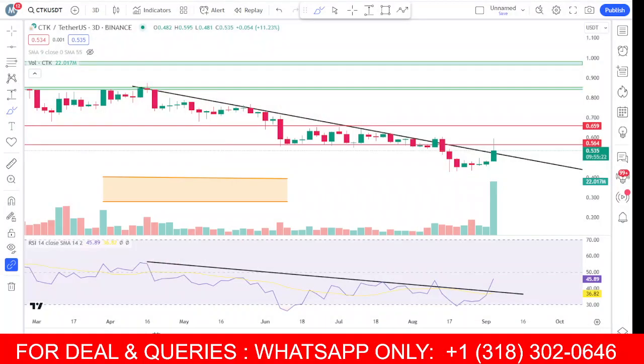Hello everyone, this is Kipto Cook channel. In this video we will talk about CTK coin price prediction, news analysis, and the two-day update. This coin is also looking bullish.